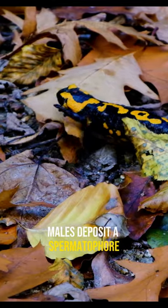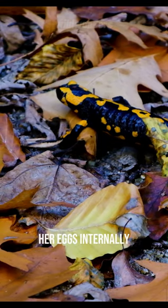In many species, males deposit a spermatophore, which the female then picks up to fertilize her eggs internally.